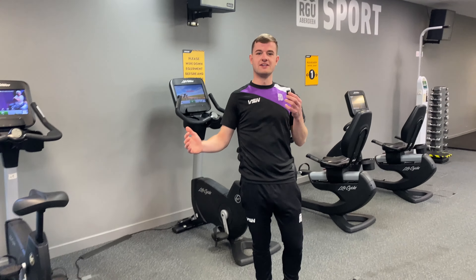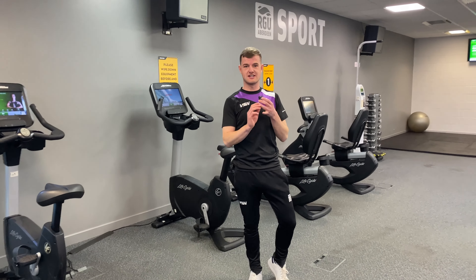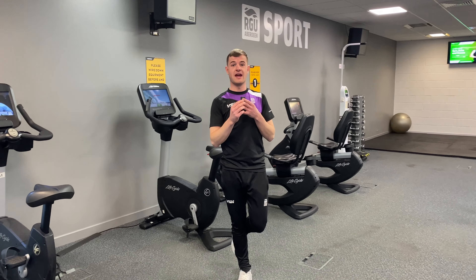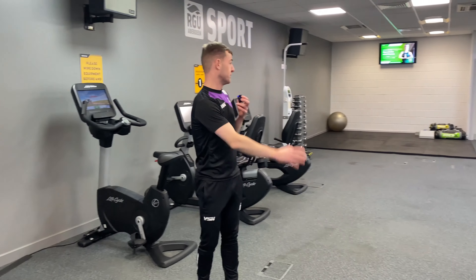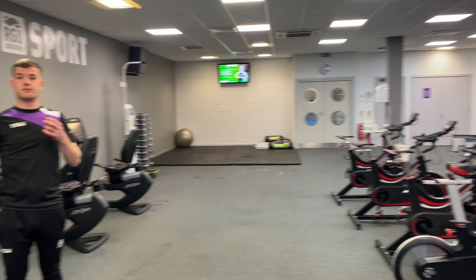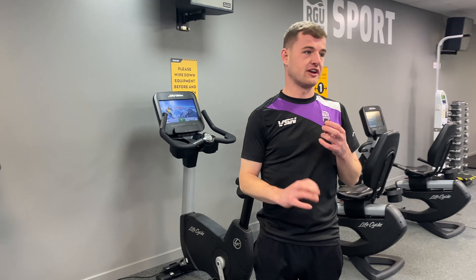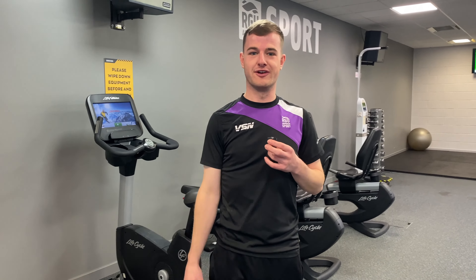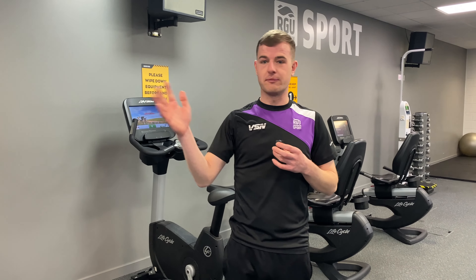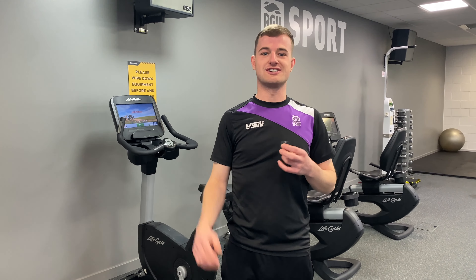Welcome to the RGU Sport Gym. As a student, you get free access to our gym, group exercise classes, and our swimming pool. Before you sign up, you can get an induction — we take you around all the machines, make sure you're comfortable with them, and you can get used to them before coming along for real. You've got free membership, so sign up online. If you're struggling, come to reception. Please give it a shot — no harm in coming along and trying.